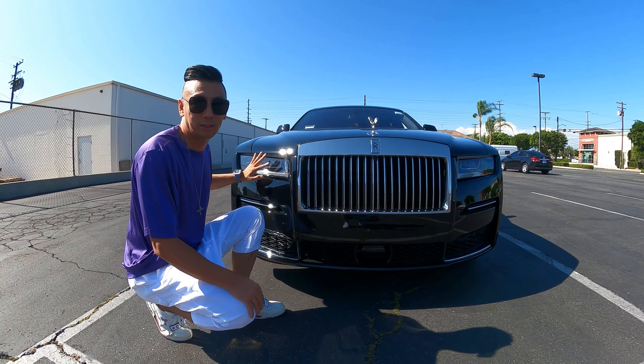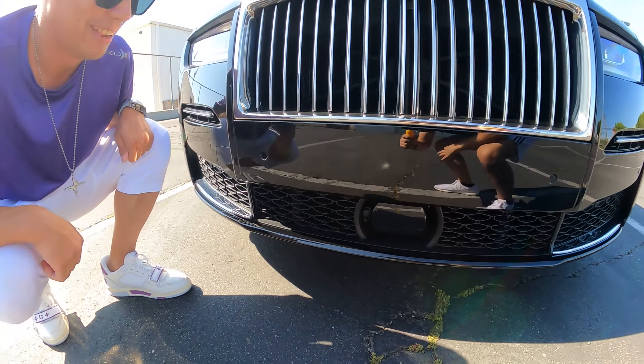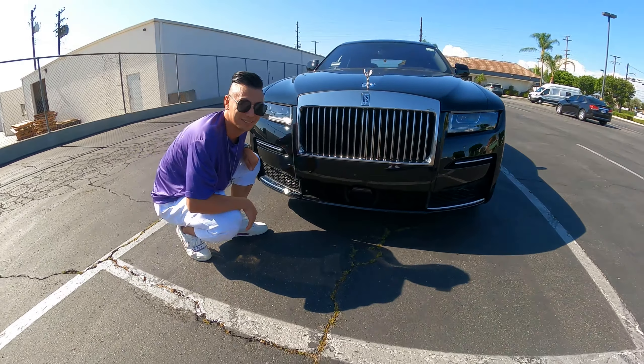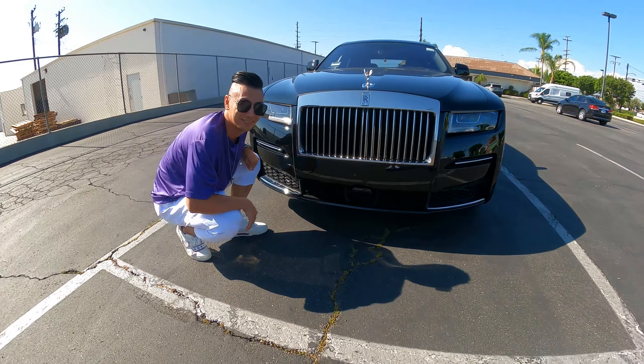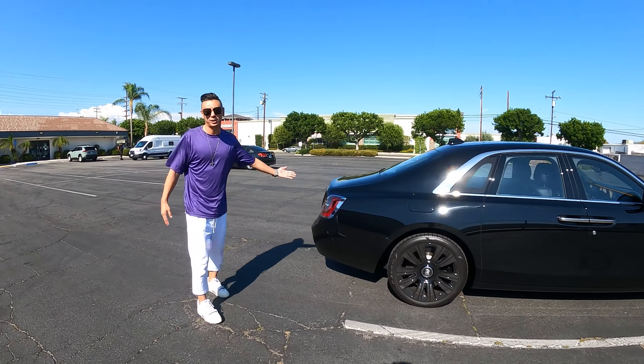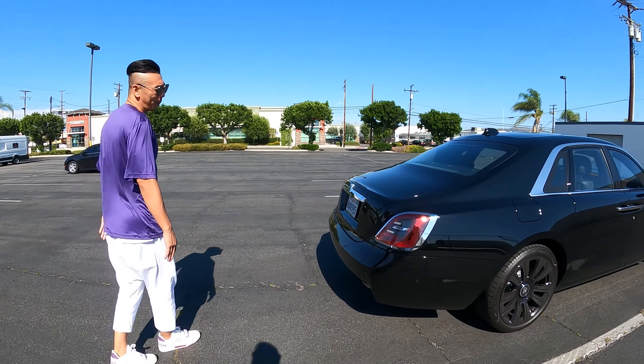Look at this sensor — we were complaining about the sensor on the last car. This one doesn't look that bad, but the press tag is like four times bigger. I mean, it doesn't look that bad. But I get it — they should hide it. It's your Rolls-Royce, you know.